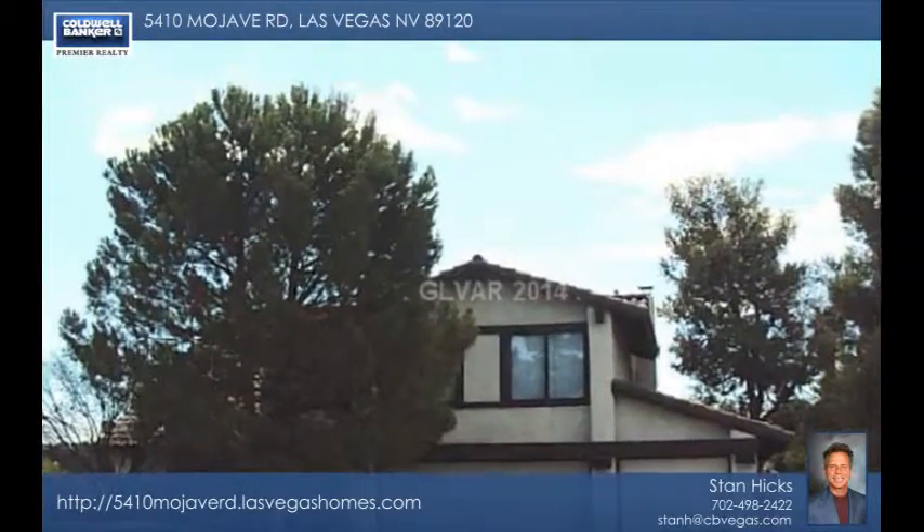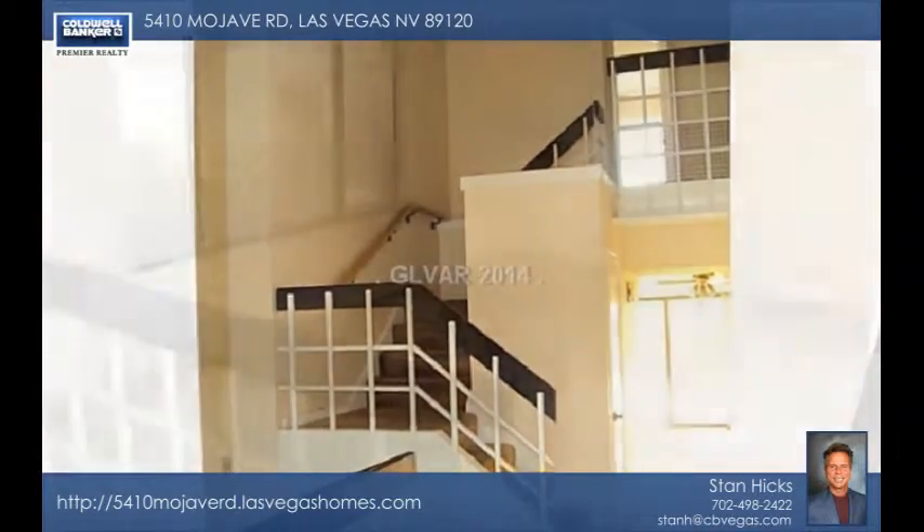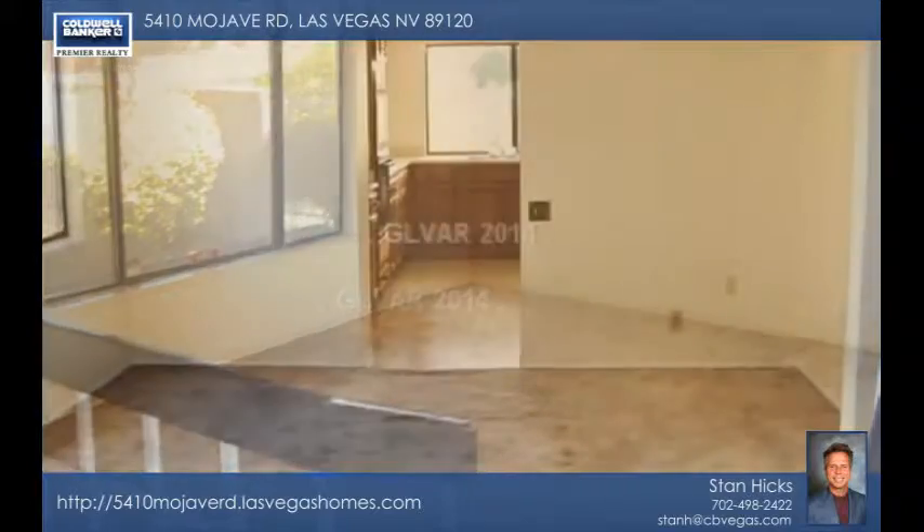If you're searching for elbow room, you'll find plenty of space here. This generous two-story has large rooms throughout and is located on a huge lot of over one-fourth of an acre in the heart of Las Vegas.